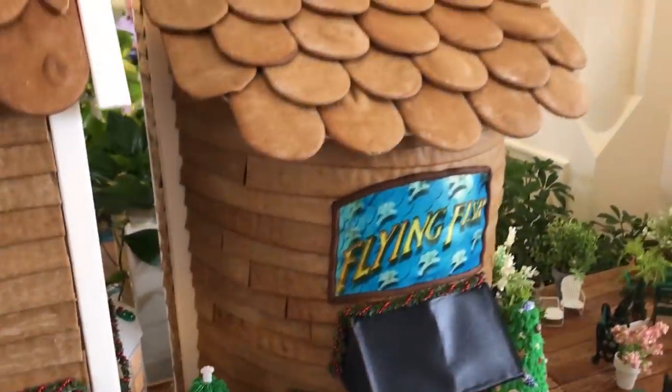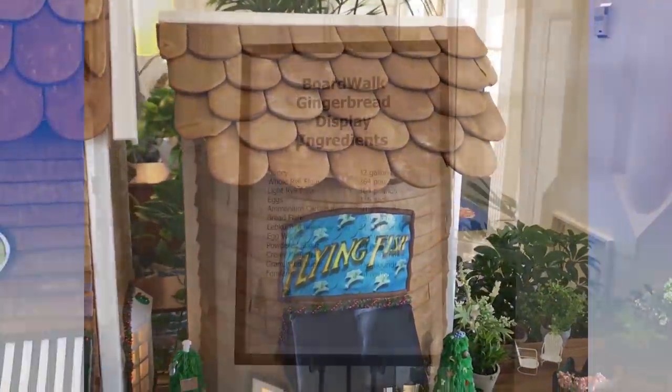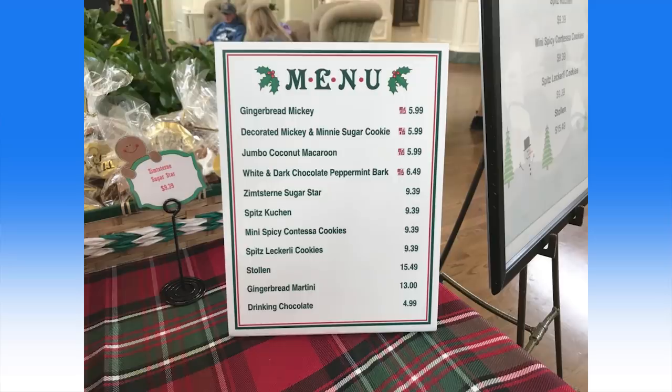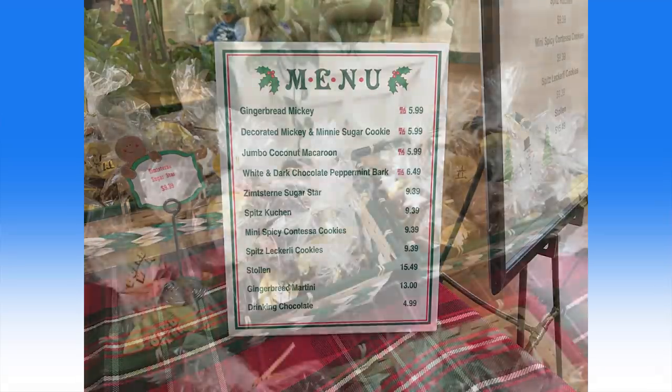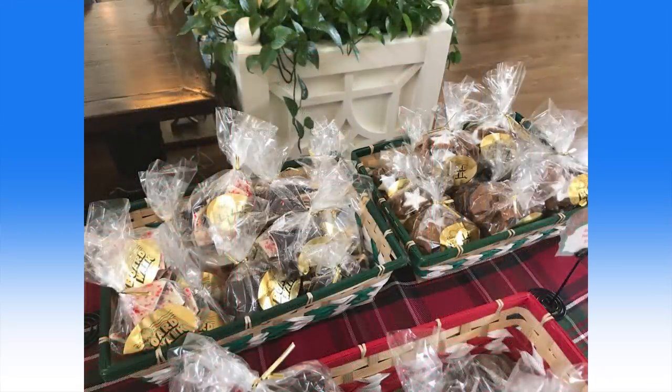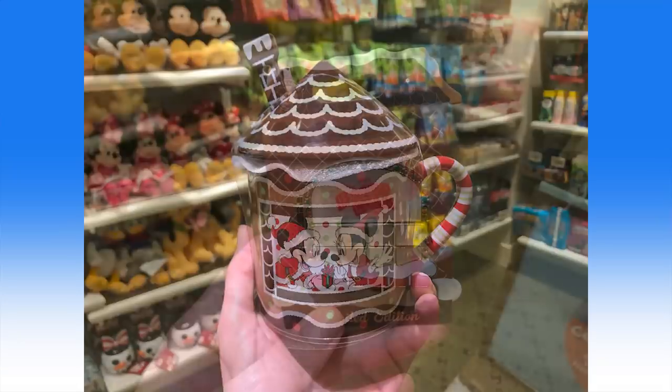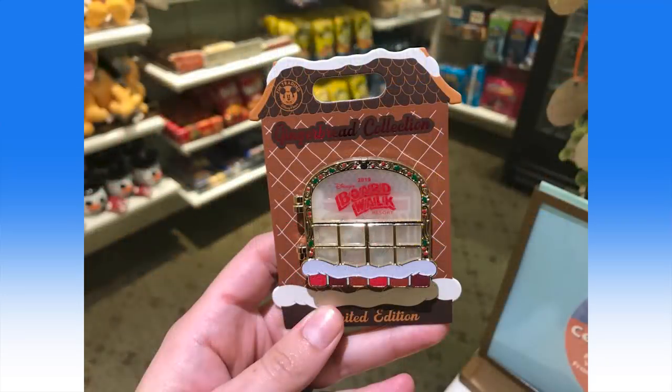The Boardwalk's most prominent restaurant also makes an appearance. A sign nearby also lists how much of each ingredient went into making the display. Across from the gingerbread display, guests can purchase an array of pre-wrapped yummy sweets. And at Dundee's Sundries, there's merchandise available to commemorate the display. You can visit WDWNT.com for a full video of the Boardwalk Inn's gingerbread display.